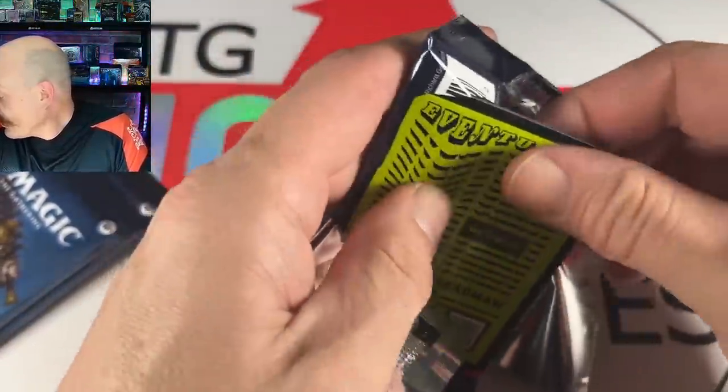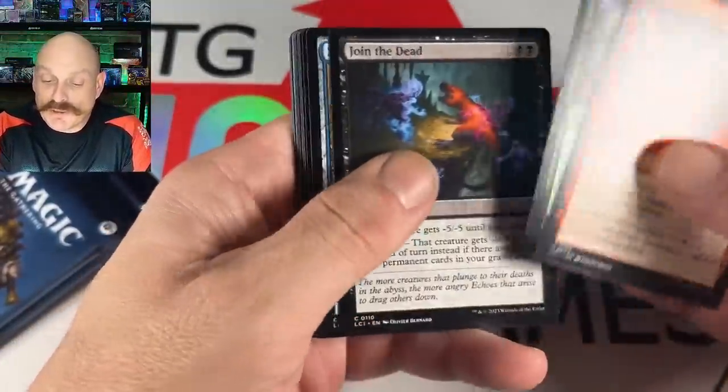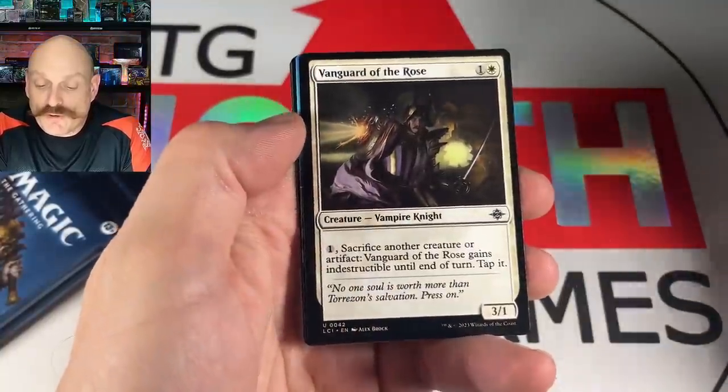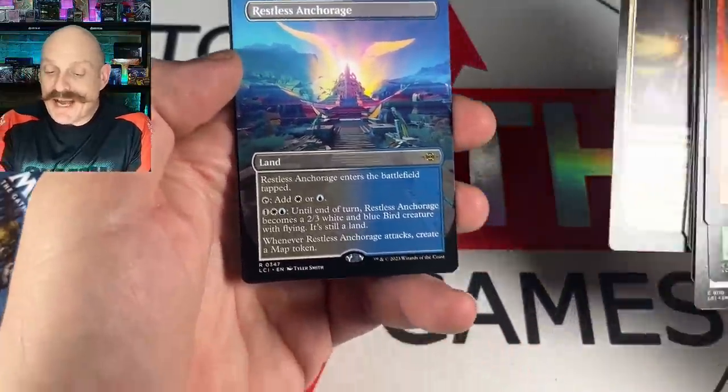Now Morgan might be going green-blue — splashing. It's only a single green pip, so she could splash with a couple Hidden Necropolises. Then there's Eaten by Piranhas and the Surveyor. Paul asks what that one is — it's Alaska.